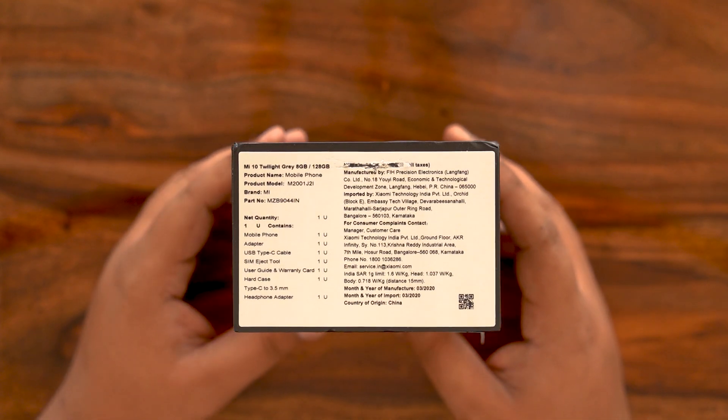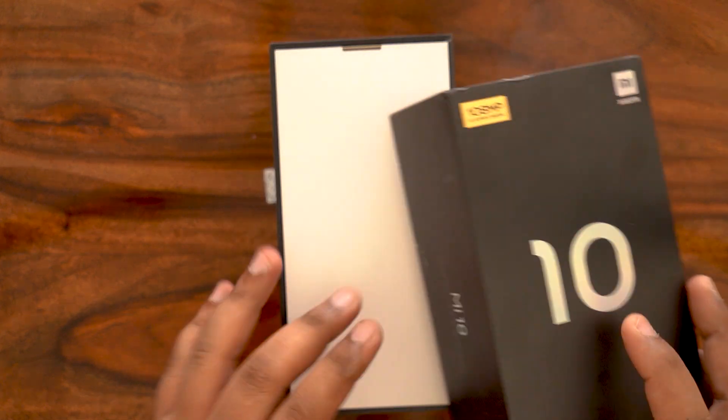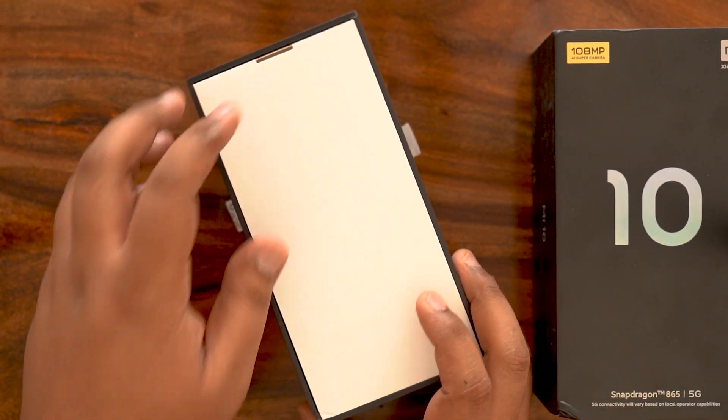Let me quickly slide the top lid off the box and get this out — let's see what's inside.